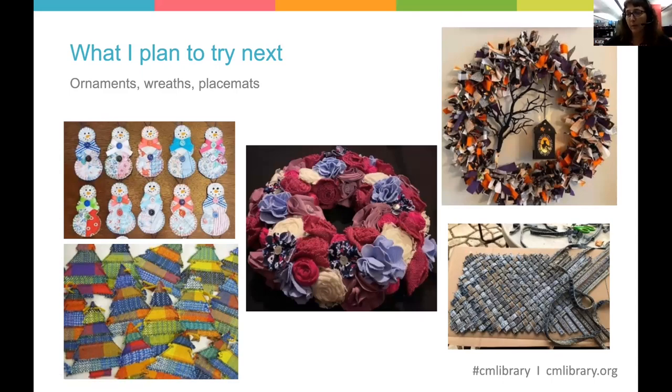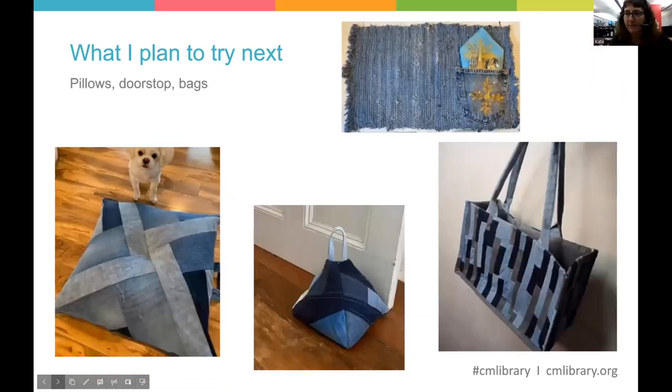Don't feel like you have to be a super recycler or super upcycler — anything you can do to lessen that average 70 pounds of clothing per person is going to help. Here are some ideas for what I'm planning to try next: little ornament ideas, wreaths with fabric, and weaving seams from blue jeans together to make a placemat. For denim specifically: a floor pillow or poof, a doorstop, bags, and a placemat woven from denim strips with a blue jeans pocket incorporated.